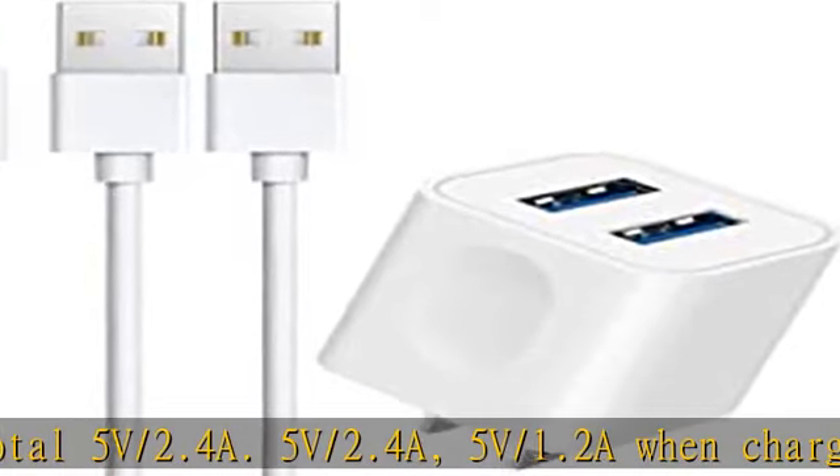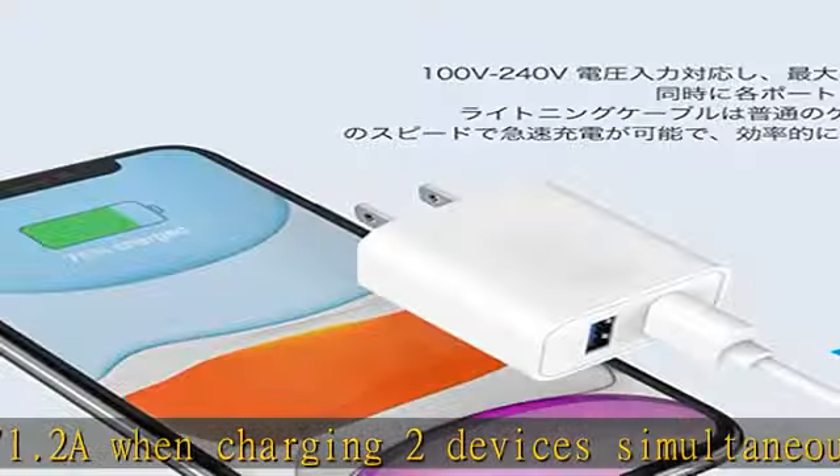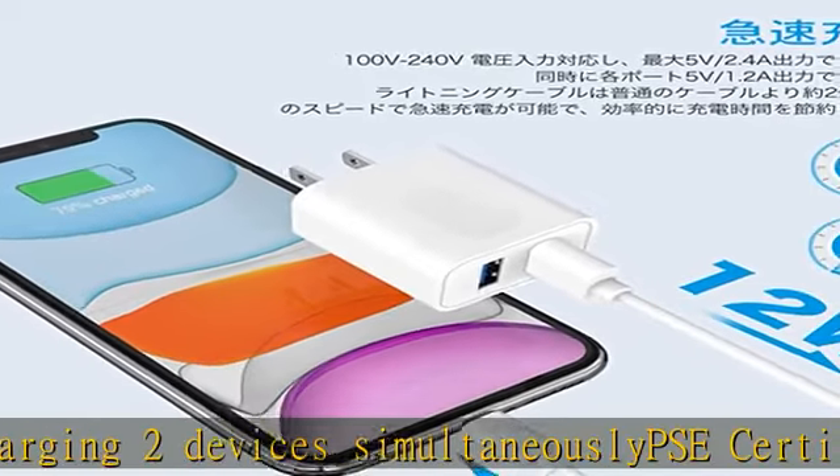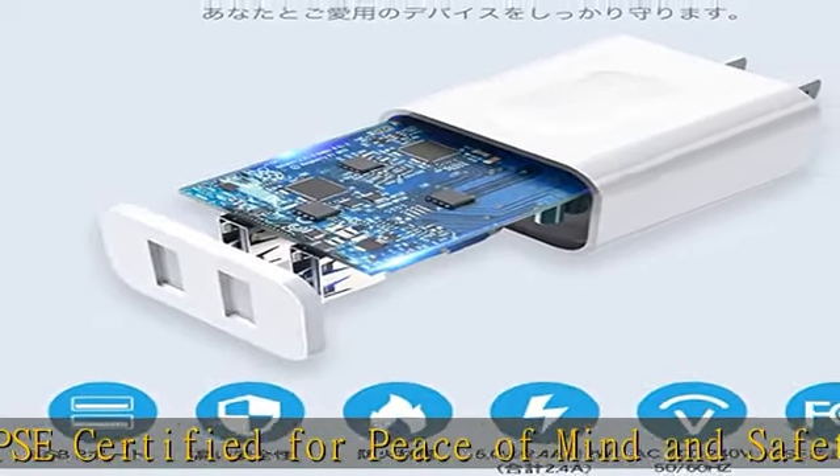Use with confidence — lightning cable included. Equipped with two 1M lightning cables for iPhones, this cable is made of high-quality 4-core copper wire and can charge at about two times faster than ordinary cables, saving charging time effectively.